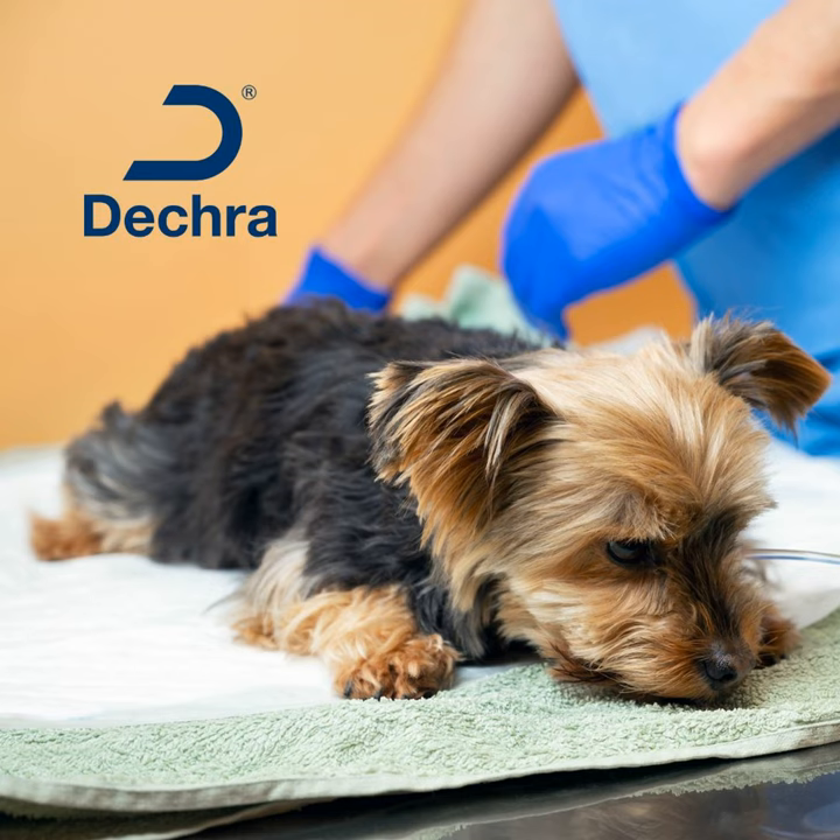Hello, hello, Vetfolio Voice peeps. Welcome back. So glad you've joined us for this episode, sponsored in part by DECRA.